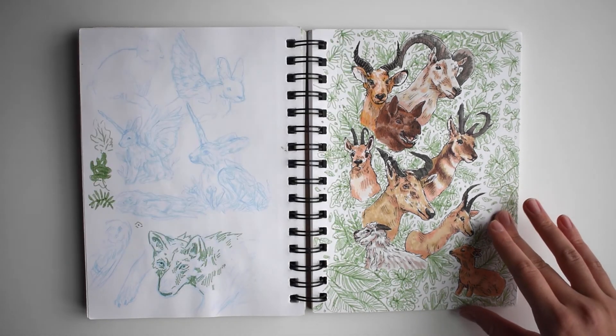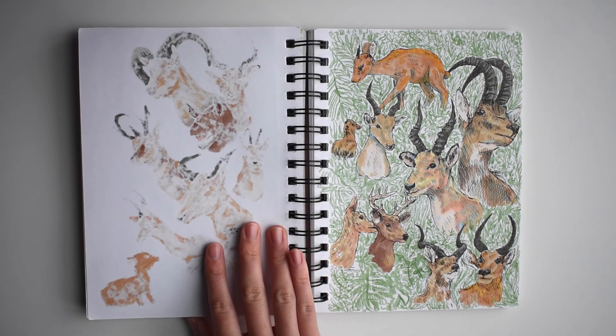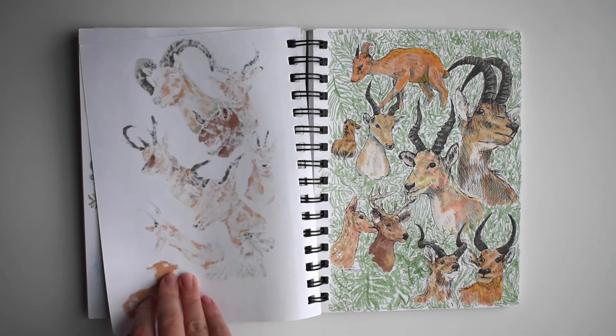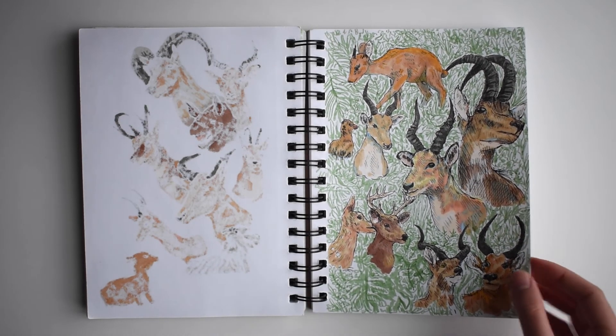And then some Nature Lab studies of all the — I want to say cervids, but I'm not sure that's correct — basically all the deer-like or horned or antlered animals that they have.